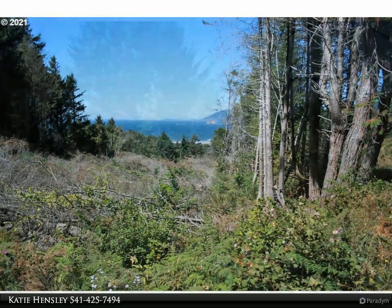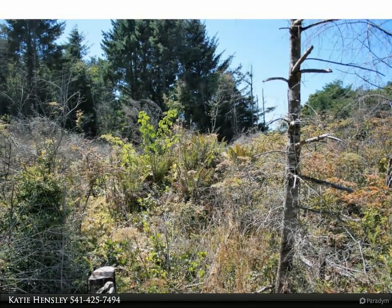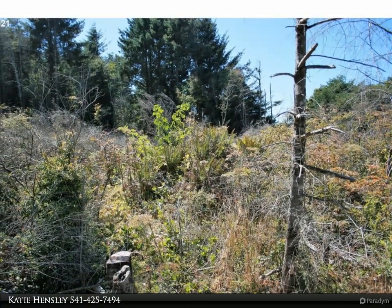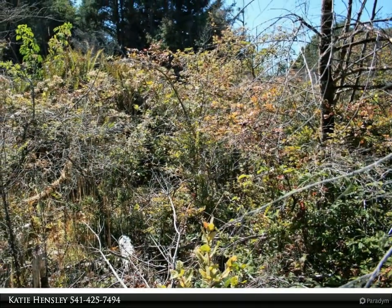With the peace and tranquility of this lovely spot. For more information, review the details below or contact Katie Hensley at 541-425-7494.